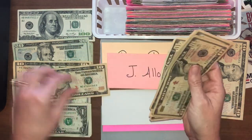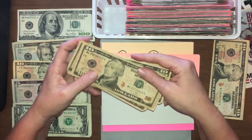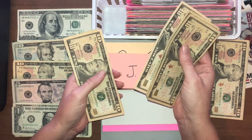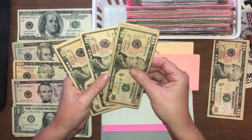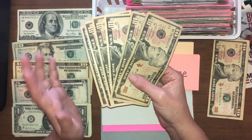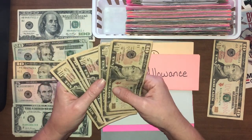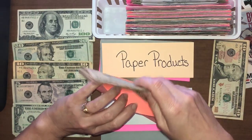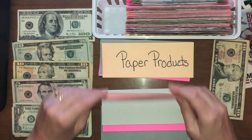Our youngest gets an allowance of $10. It's been adding up — there's $60 in there now. I try to do it every $30: he puts $10 in savings, $10 in investing, and $10 in cash to spend. I didn't get around to it mid-month, so I told him, why don't we just wait until $60? He said okay. So we'll do $20, $20, $20 later to divvy it all out for him.